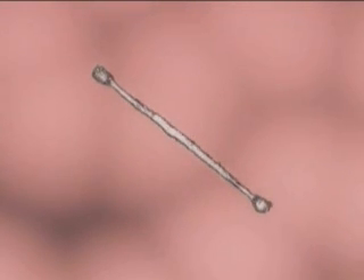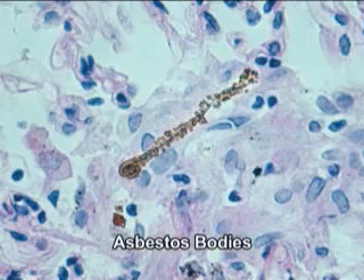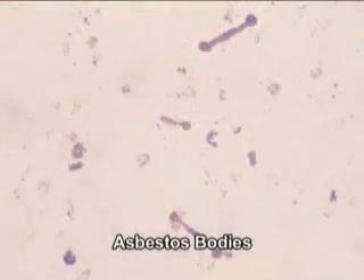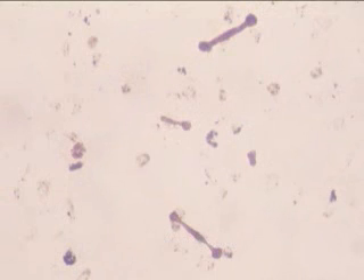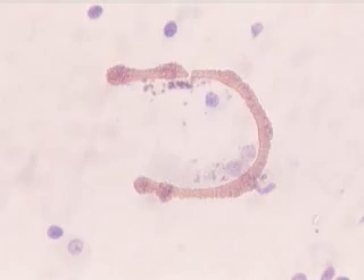Over a long period, iron protein attaches itself to some of the asbestos fibers that have collected in the lung, and they take on a characteristic iron dumbbell shape. These are called asbestos bodies. These asbestos bodies do not constitute a disease by themselves, but their presence is important evidence of past exposure to asbestos.